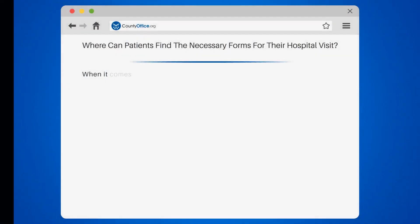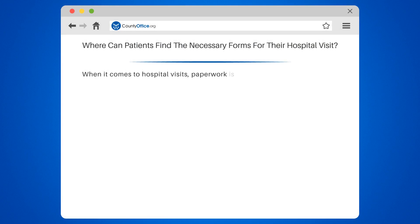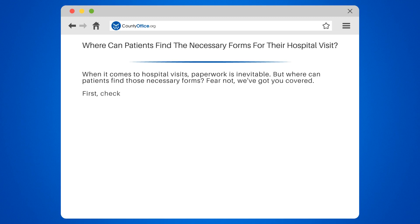Where can patients find the necessary forms for their hospital visit? When it comes to hospital visits, paperwork is inevitable. But where can patients find those necessary forms? Fear not, we've got you covered.